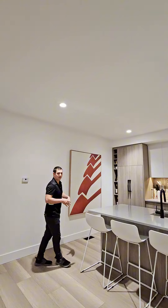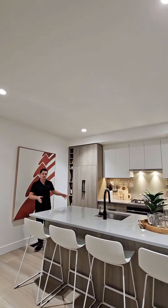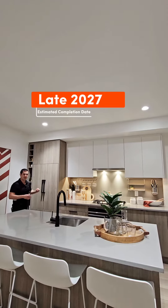We're currently in the show suite for the one bedrooms and up. This is not an exact design but it will show you an example — you'll get an island. The studios do not have this, but you do have quartz countertops including backsplash.